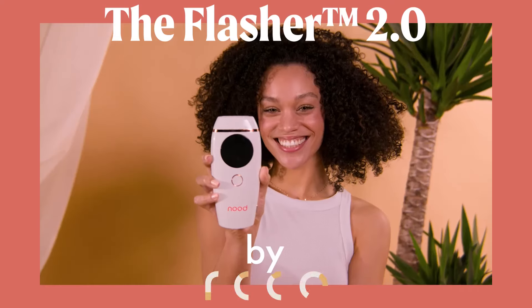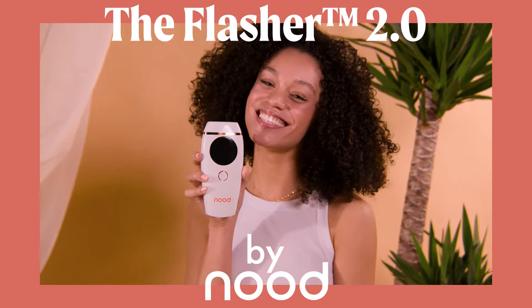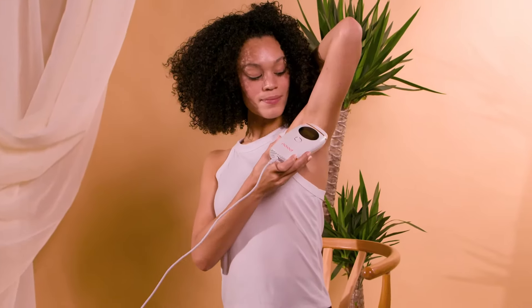Most people break the bank for painful hair removal options, but I've saved a pretty penny using the Flasher by Nood. Permanently remove hair from all unwanted places — in as little as eight weeks, it has my body as smooth as butter.